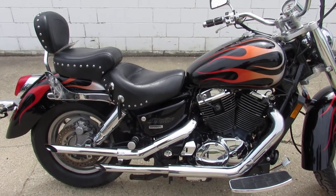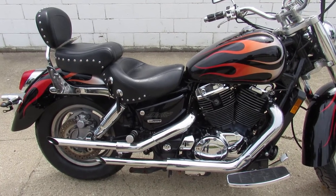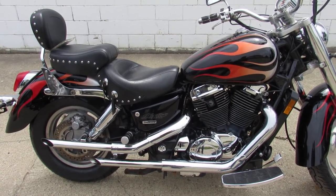Hey guys, thanks for checking out our website, ApprovalPowerSports.com. What we have here today is one of our used 600 used motorcycles.